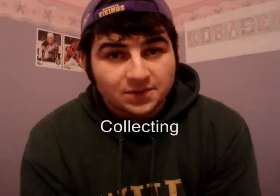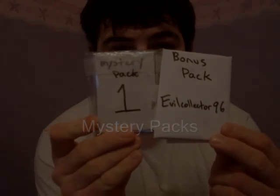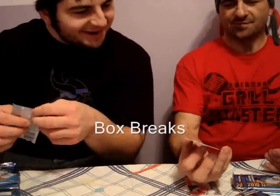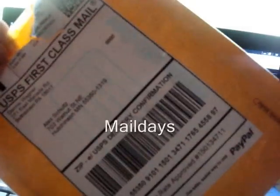2010-2011 Minnesota Wild goodies. This is CCT EvoClarke 396 — he chose mystery pack number one. That is a case hit! No way! Holy crap! Get your mail days on!